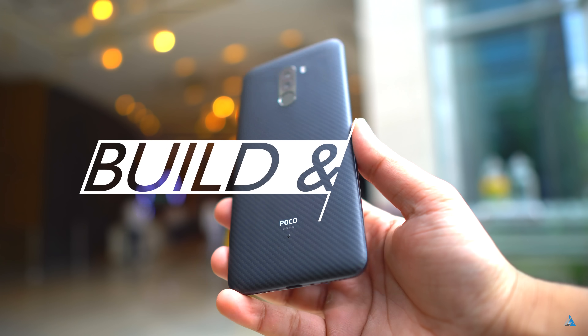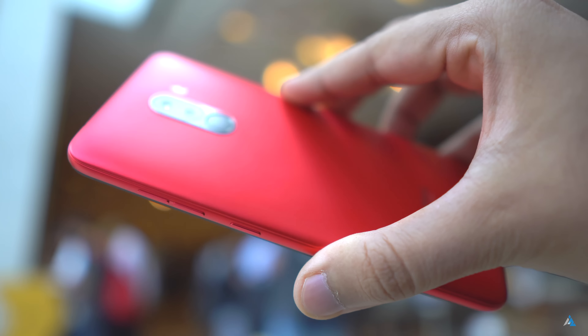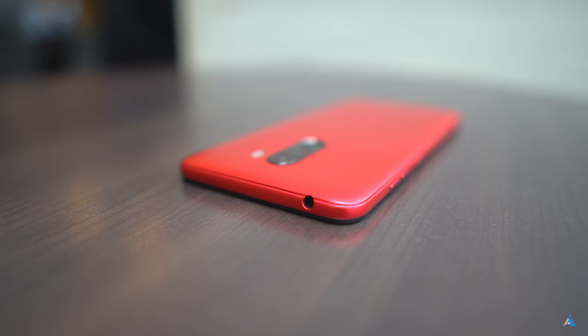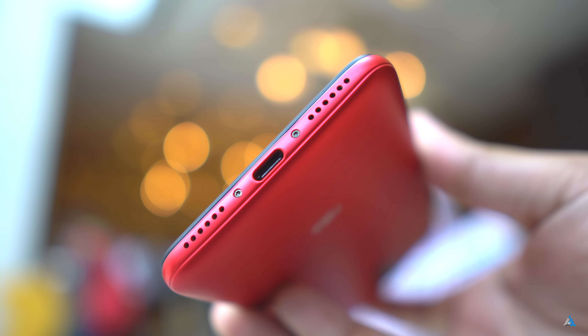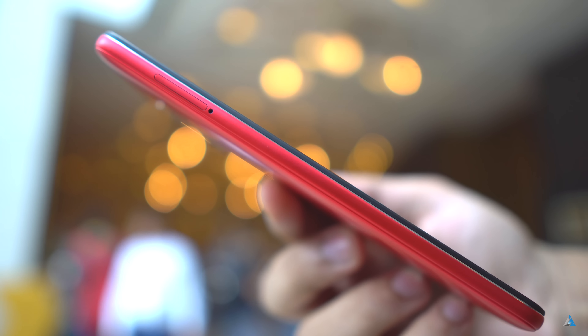If we talk about the build and design, this smartphone comes in different variants. The Kevlar one feels really good. On the right-hand side you get the power button and the volume rocker. At the top you get the 3.5mm jack. At the bottom there is the Type-C port along with the speaker grill and it has quite an industrial design. On the left-hand side there is the hybrid SIM tray slot and this one supports expandable storage up to 256GB.